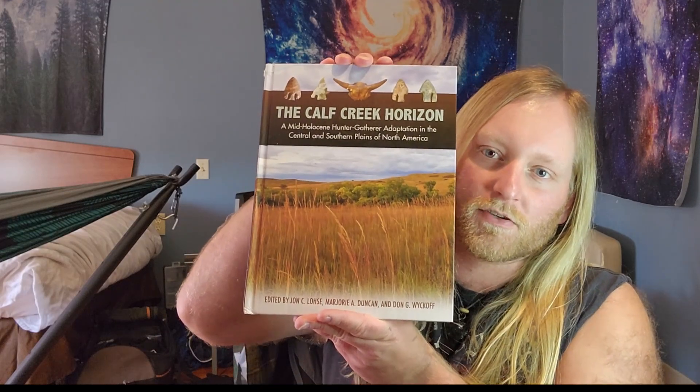We were sent here to excavate because of some highway construction that was going through in the area, and I don't know if the reports that my supervisors wrote for those projects are available to the public, but a summary of that work has been put into a chapter in this book here. It's in chapter 17 and I'll leave a link to that book down in the description of this video.